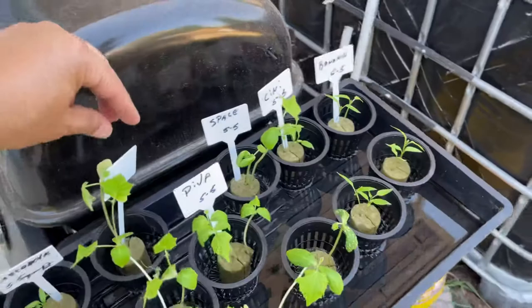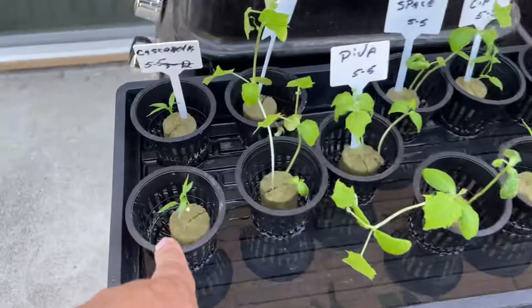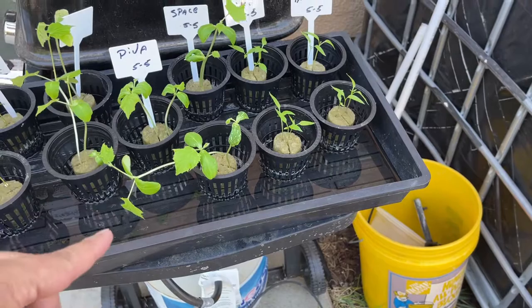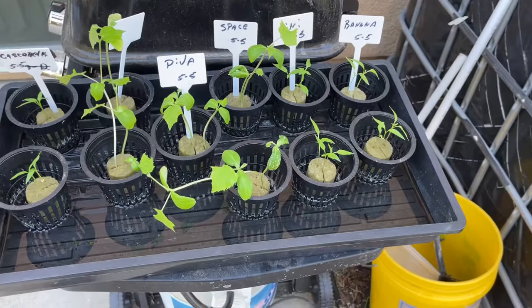Wisconsin SMR cucumbers, there's the Divas — only one of the two sets grew. Some of the seeds on these peppers didn't germinate. Actually, that seed pushed its way out of that rock wall, so that was really weird. A couple Space Masters, and the roots are just barely starting to stick out the bottom on some of these. Pepperoncinis, banana peppers — almost ready to try to transplant.